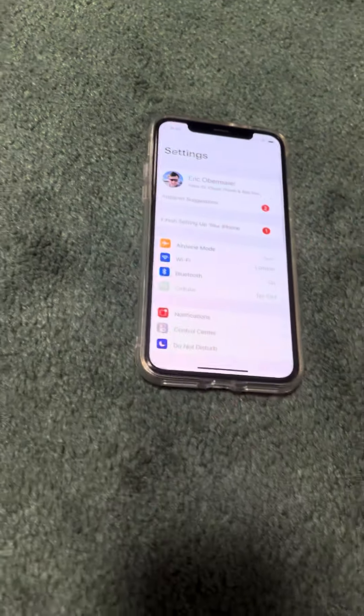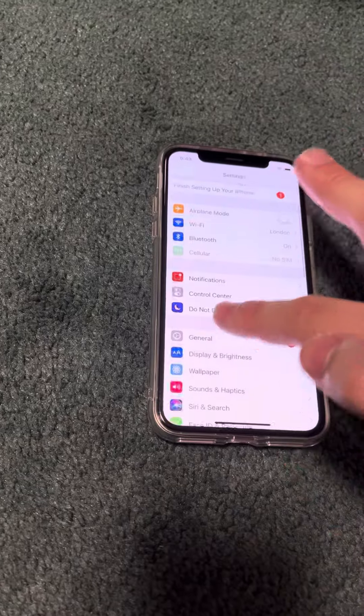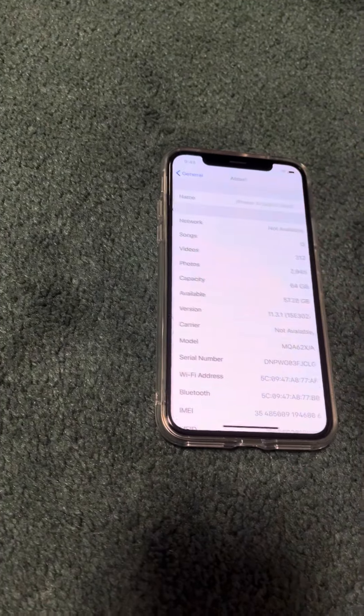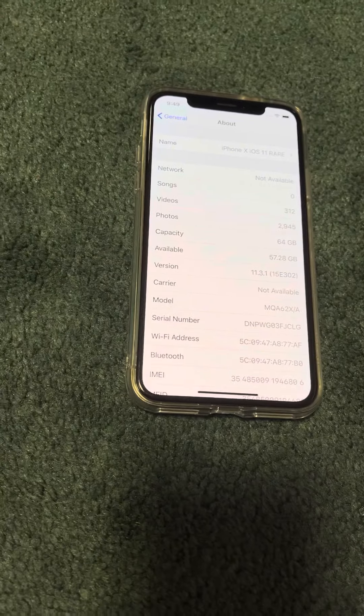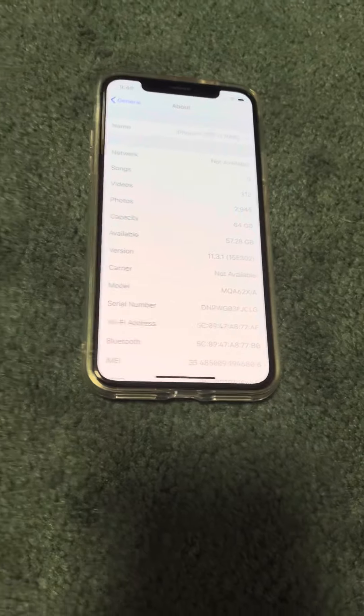We can confirm this is a 64GB original iPhone X running iOS 11.3.1. I do technically have some content on here because I signed into iCloud, but no apps or anything because for whatever reason the App Store and iTunes Store won't even load.